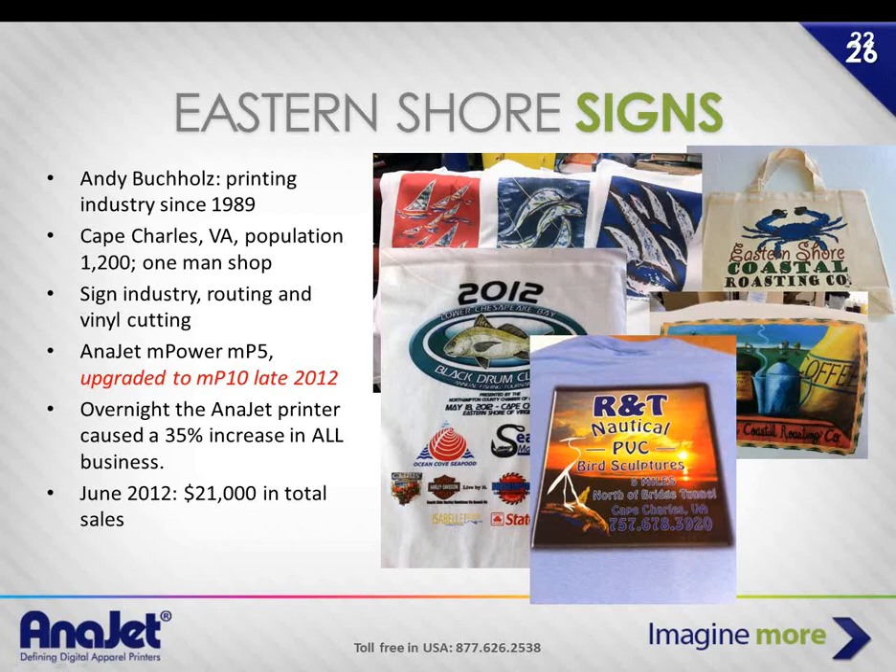Andy had competition about 30 miles away, which is close in rural America, but it comes down to customer service. For example, the Black Drum Tournament — Andy did not only the shirts but all the signage. That same image went on Coroplast signs, banners, and more, so everything looked very similar. He had no idea he was going to be doing 12,000 shirts in a little under two years. It just blew him away.